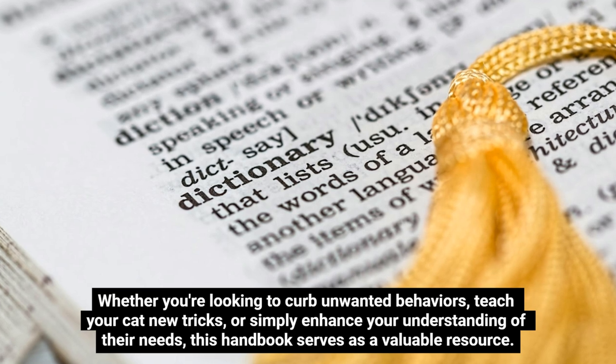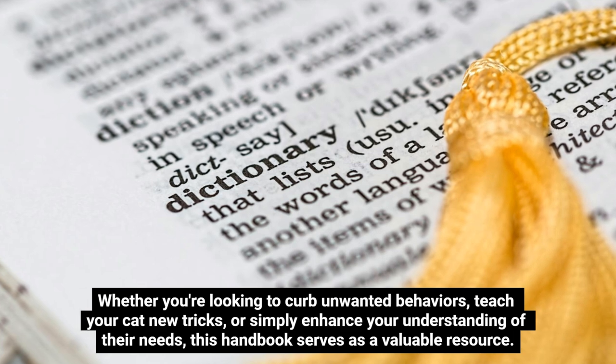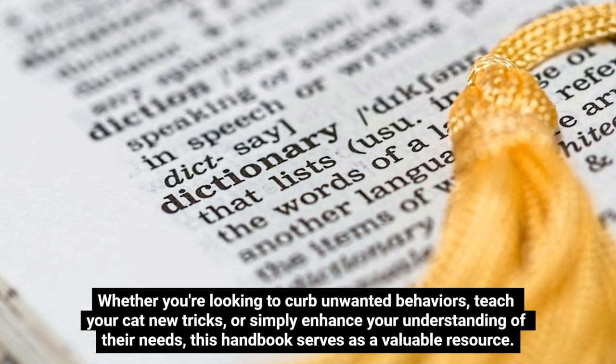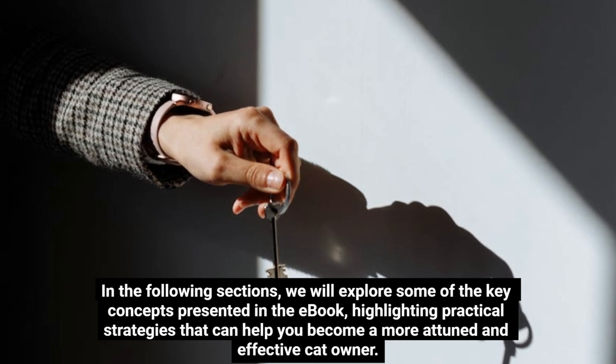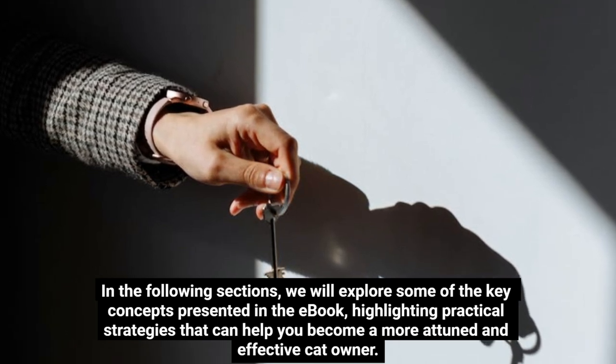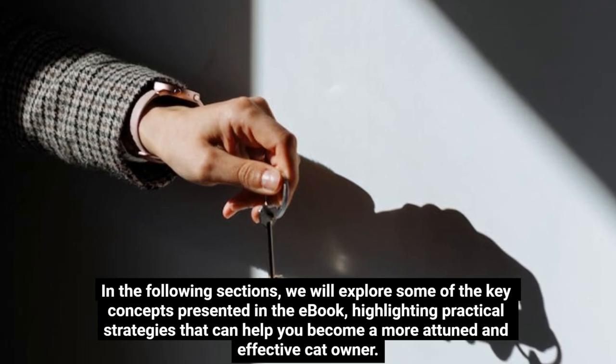Whether you're looking to curb unwanted behaviors, teach your cat new tricks, or simply enhance your understanding of their needs, this handbook serves as a valuable resource. In the following sections, we will explore some of the key concepts presented in the e-book, highlighting practical strategies that can help you become a more attuned and effective cat owner.